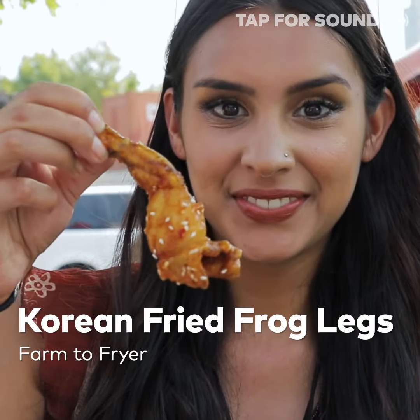All right, so the first thing I'm going to try are the frog legs. First impression: very dangly. Oh, it's really good. That tastes better than it looks — so much so I'll take a second bite.